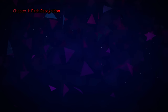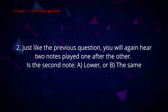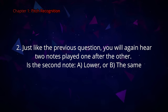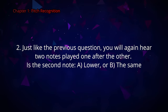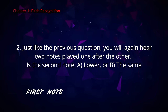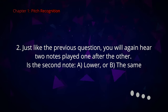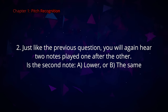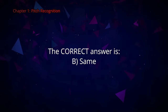Question number two. Just like the previous question, you will again hear two notes played one after the other. Is the second note A lower, B higher, or C the same? The correct answer is B, the same.